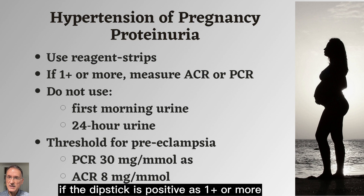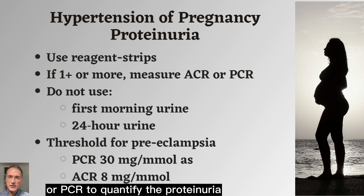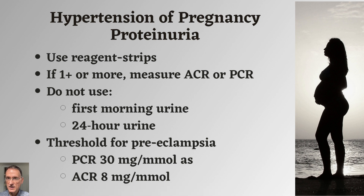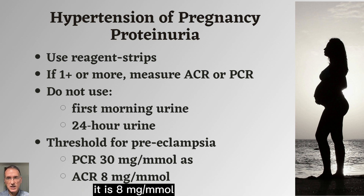If the dipstick is positive at one plus or more, we will use albumin creatinine ratio or protein creatinine ratio to quantify the proteinuria, but we will not use an early morning or 24-hour urine collection sample. If using protein creatinine ratio, 30 mg per millimol is the threshold for pre-eclampsia, whereas if using albumin creatinine ratio, it is 8 mg per millimol.